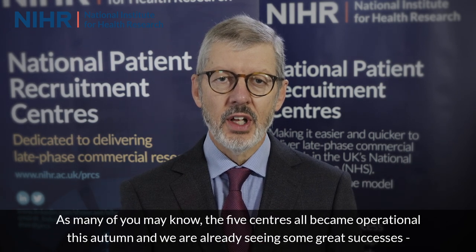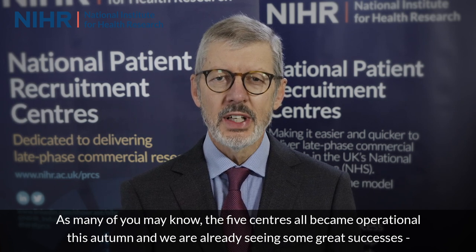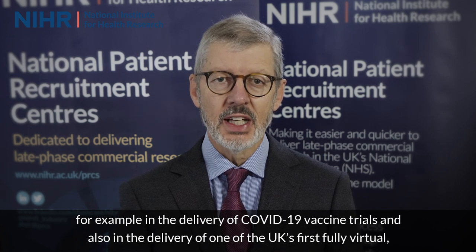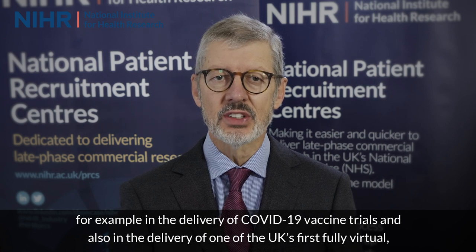As many of you may know, the five centres all became operational this autumn and we're already seeing some great successes — for example, in the delivery of COVID-19 vaccine trials and also in the delivery of one of the UK's first fully virtual interventional commercial clinical trials.